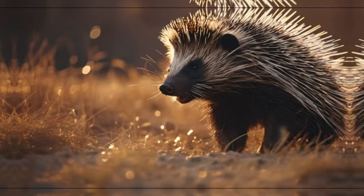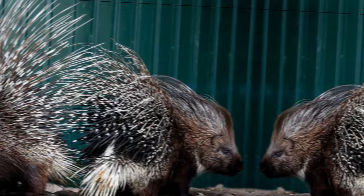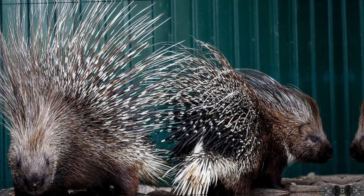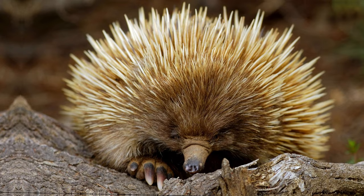So, the next time you come across a porcupine, marvel at its spiky exterior and the incredible defense mechanism it possesses. It's a reminder that sometimes the most extraordinary things can be found in the animal kingdom. Just be sure to keep your distance, for this prickly wonder is not to be trifled with.